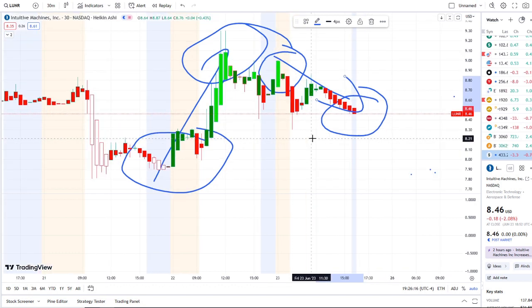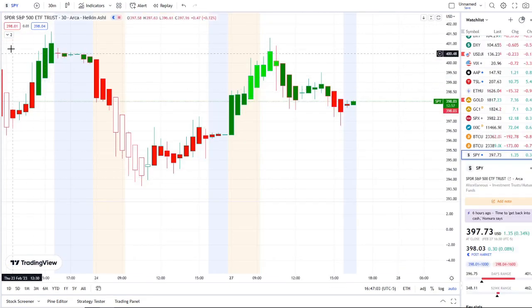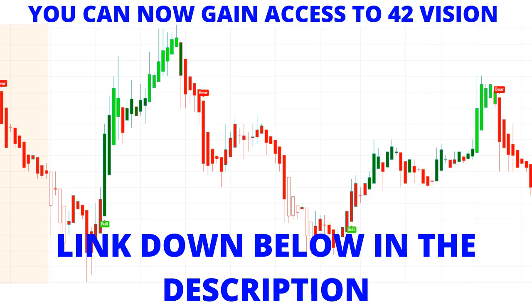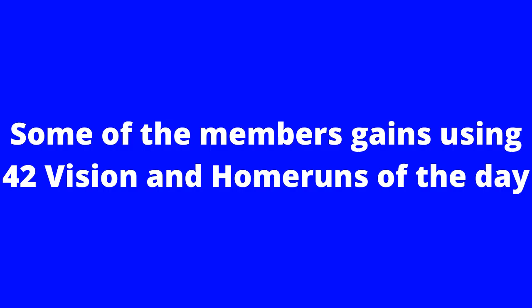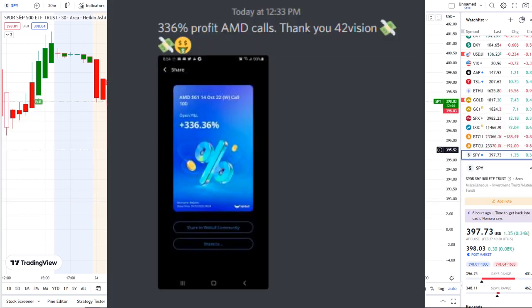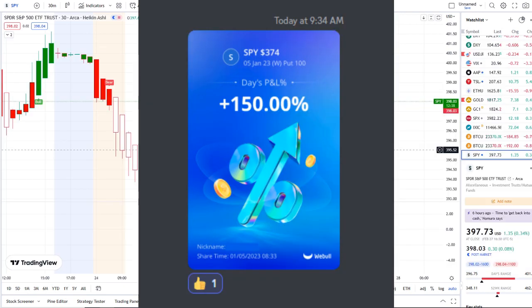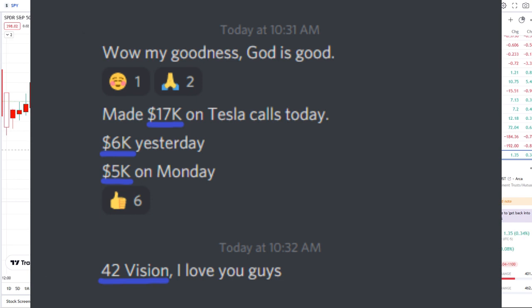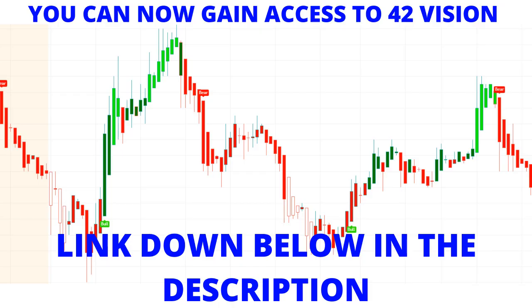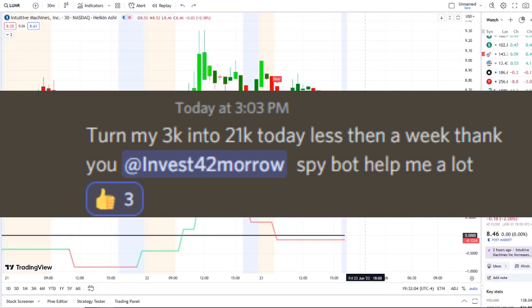We also use our bull and bear indicators and inflow versus outflow as an extra layer of confirmation. In today's video I'm going to pull up the inflow versus outflow indicator, which adds that extra layer of confirmation and gives us that edge within the volatility.